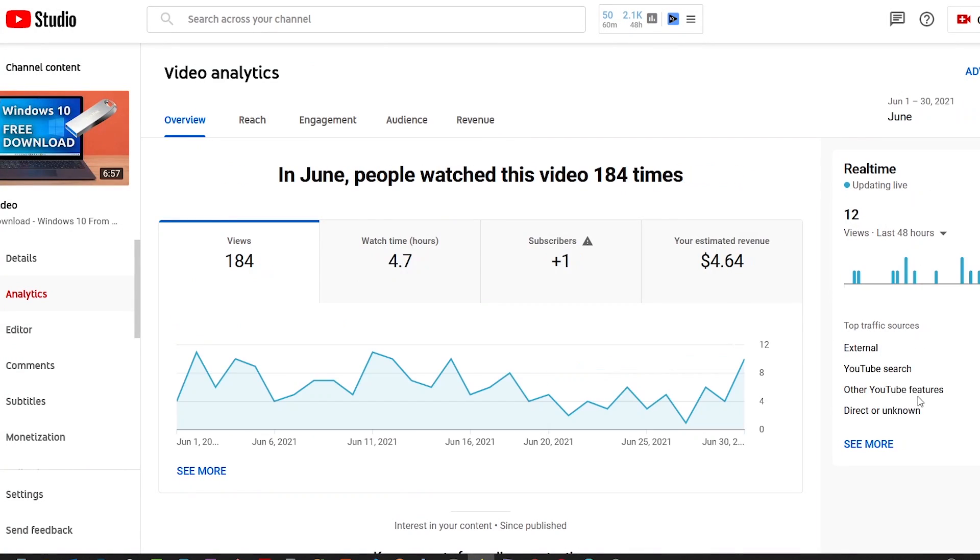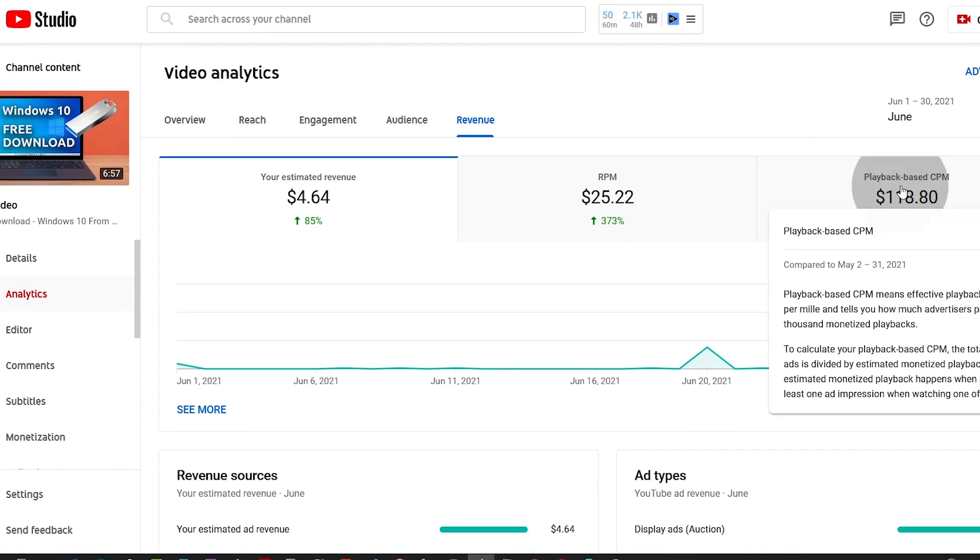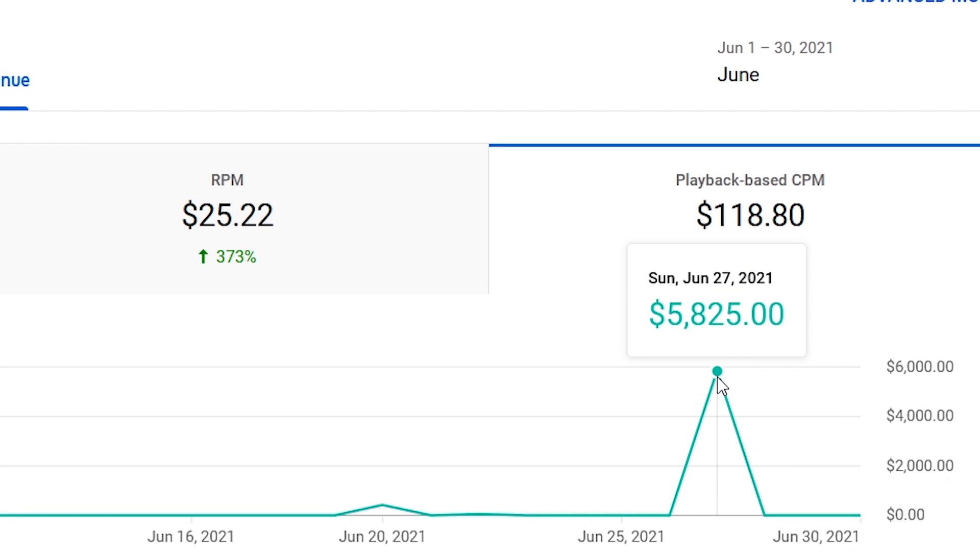There was a surge on one of my videos' CPM during the release of Windows 10 by Microsoft. During that same period, the video got a CPM of $5,825 on a particular day — which means if the video got 1,000 ad views on that day, it would have earned $5,825. You can see that in some niches, advertisers can pay so much to put their ads in front of viewers. So if you want to take YouTube seriously and make income from it, put these tips into consideration.